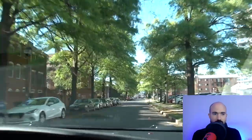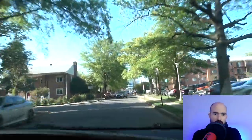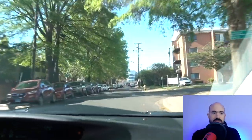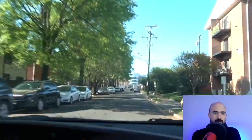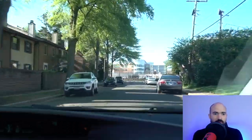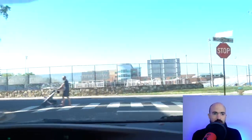We'll head through the neighborhood towards the high school. There are some townhouse communities and condos right here. You can see it gets a little bit less dense, but you're still right there in the city. Parking does get a little bit tight around here, but it's not as bad as DC.